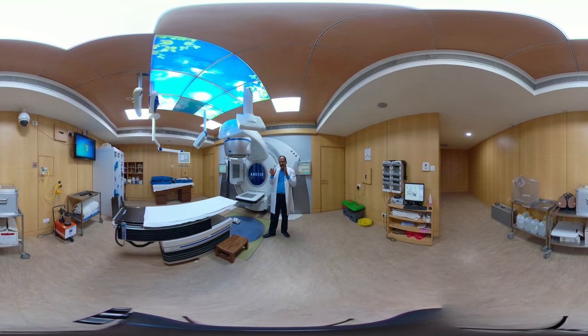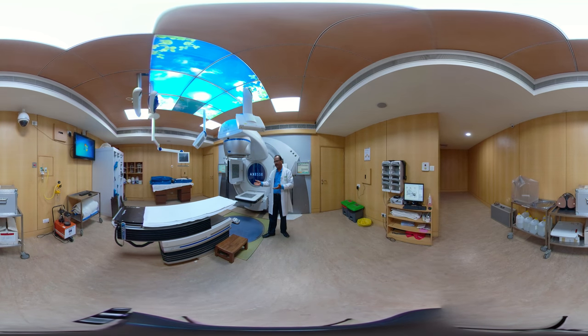During the treatment, the patient alone is allowed to be inside the room. All the technologists and doctors will be standing outside at the control console, and they will be continuously monitoring the way the treatment is delivered. Once the treatment time is over, the technologist comes inside and the patient is released from the couch and taken out.